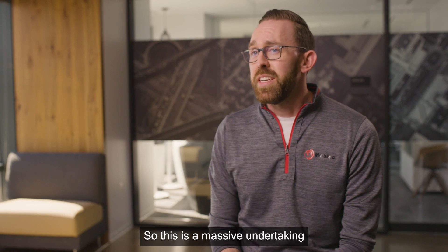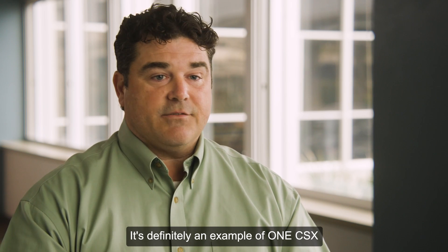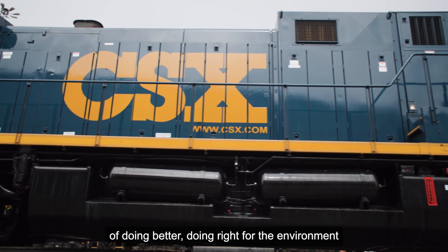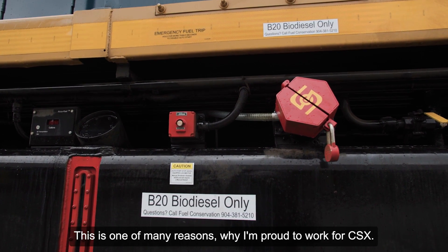This is a massive undertaking with most of our Class 1 customers participating in one way or another. It's definitely an example of One CSX — everyone working together to meet this common goal of doing better, doing right for the environment and the industry as a whole.